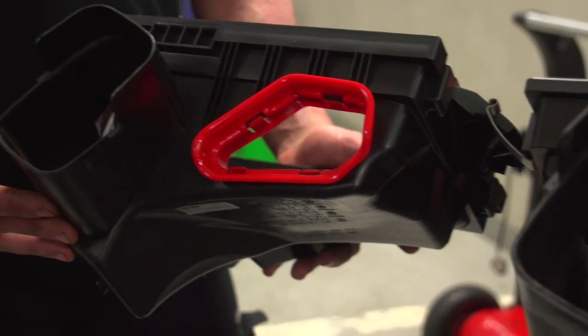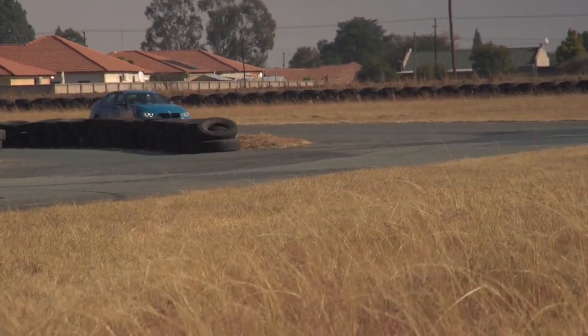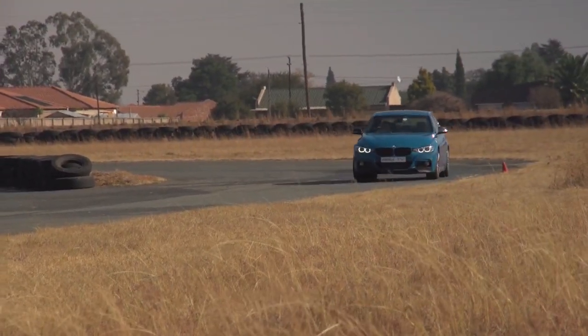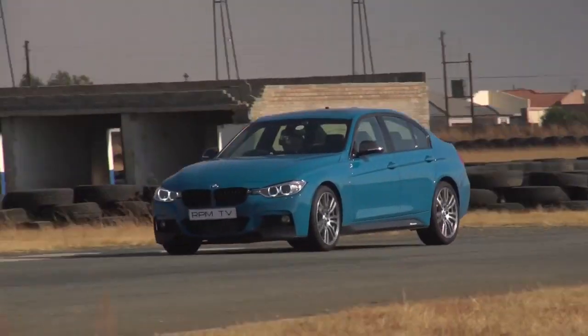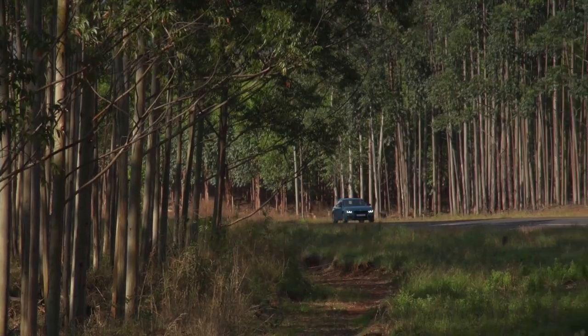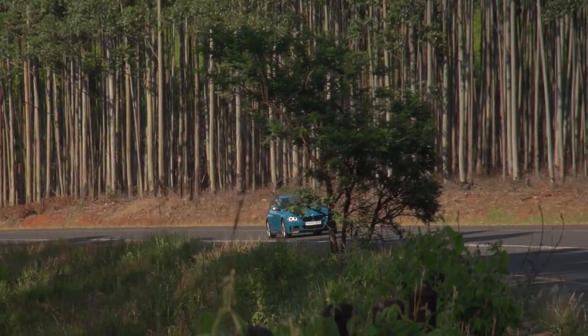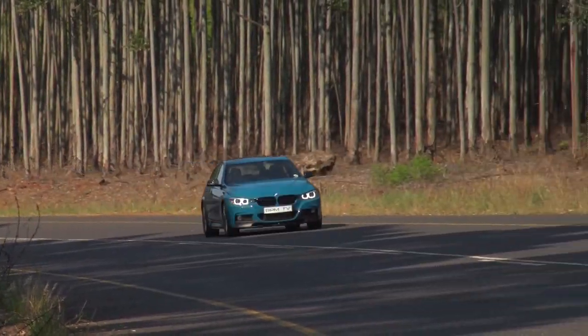By fitting a new airbox and updating the engine software, the 335i is endowed with enough extra power to cut its 0-100 sprint time by half a second — not an insignificant amount for a car this size. What that means for normal use is that it becomes that little bit more effortless and a fair amount more engaging, thanks to improved responsiveness across the rev range.